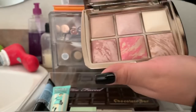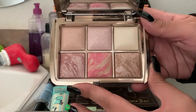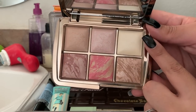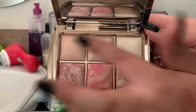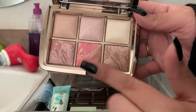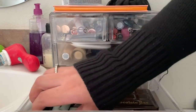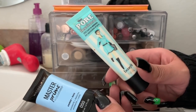In my last drawer I have the Hourglass Ambient Lighting Edit palette — this is a holiday palette from a couple years ago that I hadn't touched in at least a year. But I've really been enjoying it! I've been using this color a lot to set my under eyes and it looks really pretty and glowy, not drying at all. I've been mixing them all for a really light natural highlight. The blushes and bronzer are really glowy and nice too. I kind of want to take this on my trip.